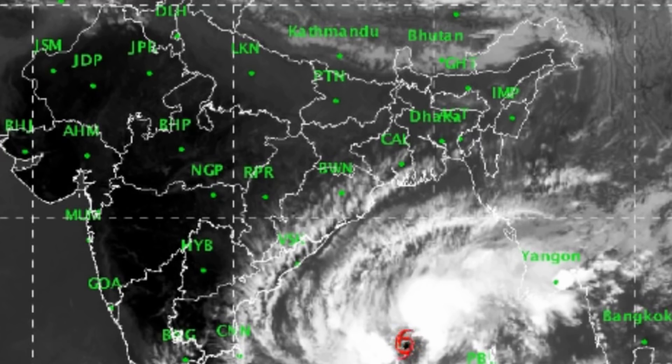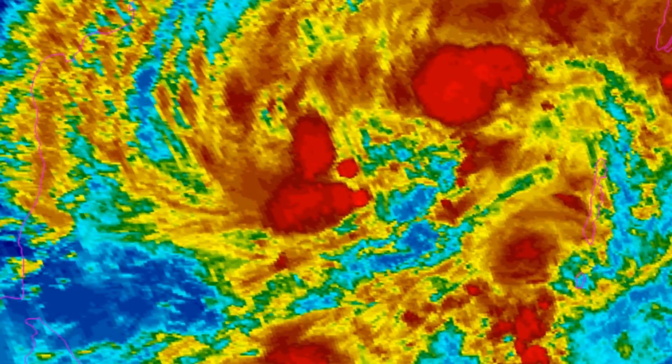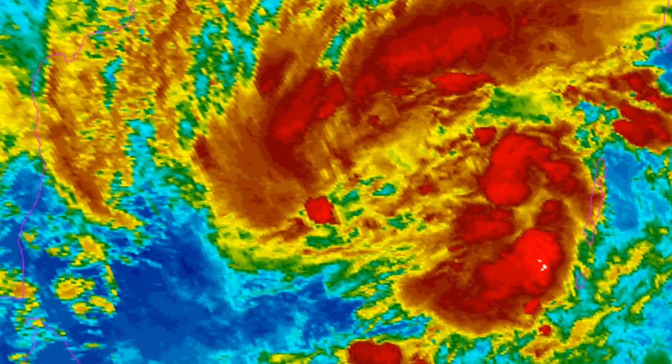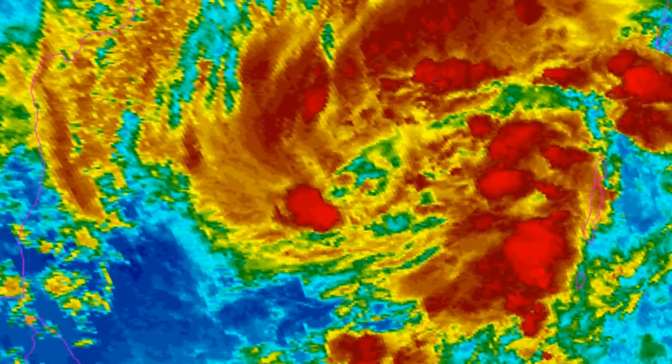Estimates of T2.5 at 35 knots from PGTW and T3 at 45 knots from KNES. Here are the NOAA floaters.